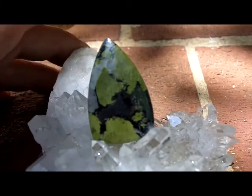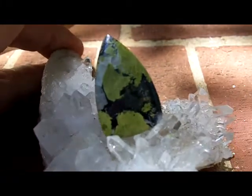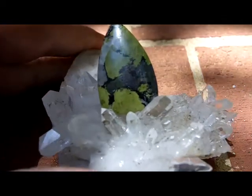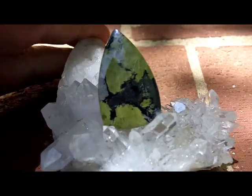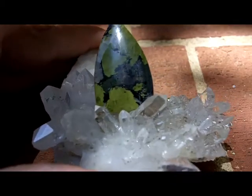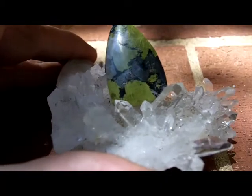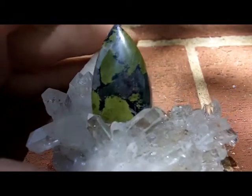I said I would take some pictures of some of this stuff that's been found just across the Tennessee border that I've cut for Jesse. As you can see, this stuff not only has the magnetite and the peridot and the chalcedony, there's hematite in there.